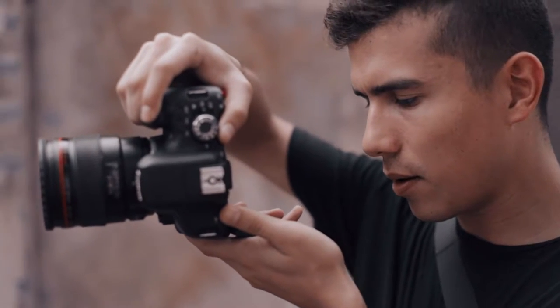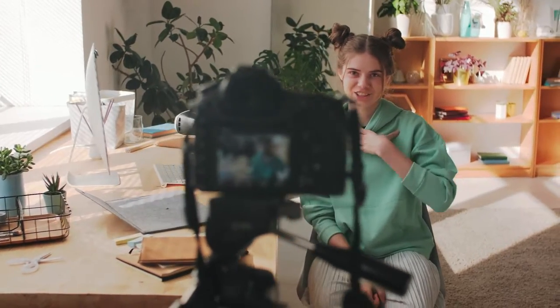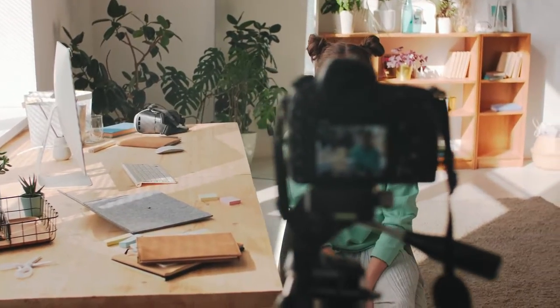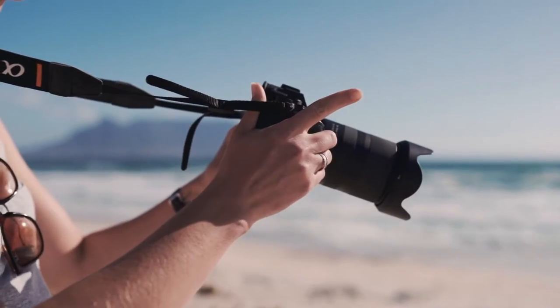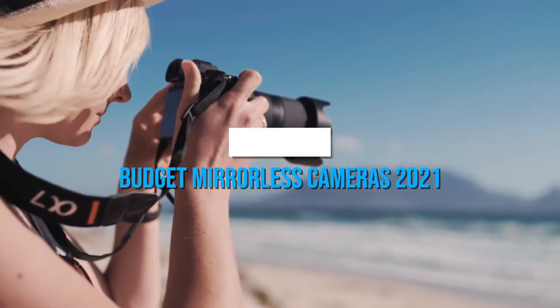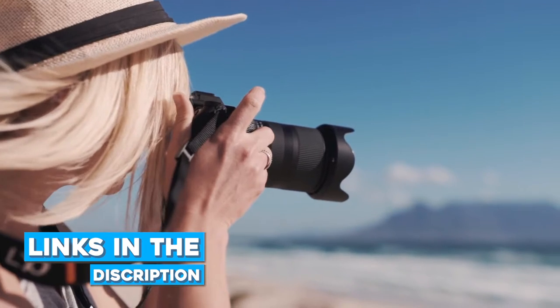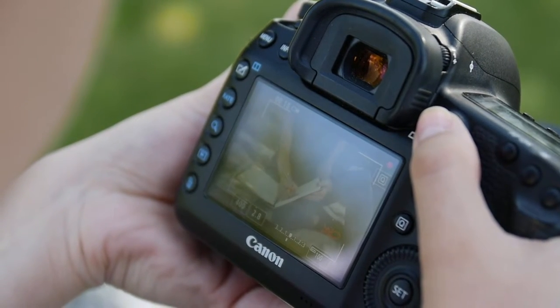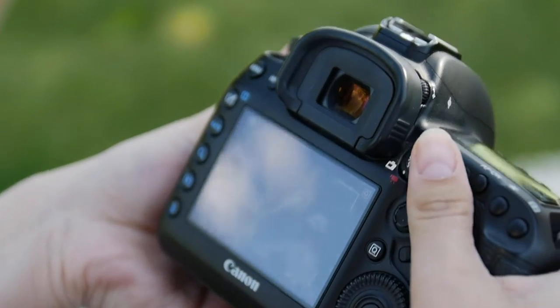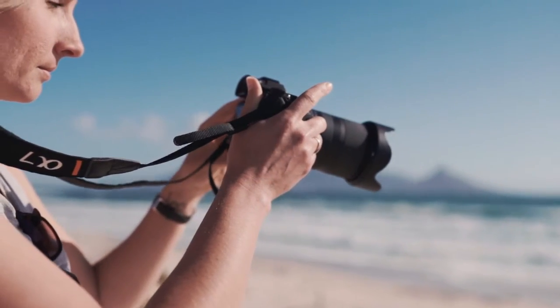Are you tired of using heavy and slower cameras for your shoots? Do you want to shift to mirrorless cameras but are stuck because you cannot decide which mirrorless camera is best for you? Don't worry, because in today's video we will be talking about the top 5 best mirrorless cameras in 2021. All the links to the products are in the description below. The products mentioned are in no exact order, so stay tuned until the end. Now let's get right into the video.